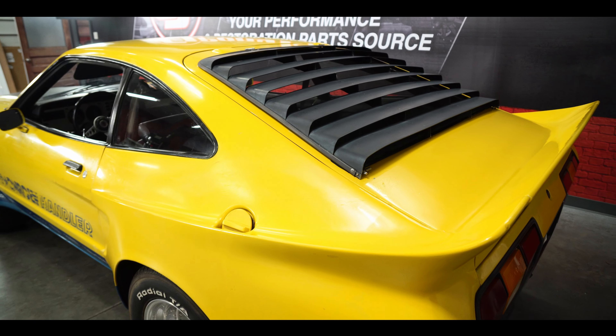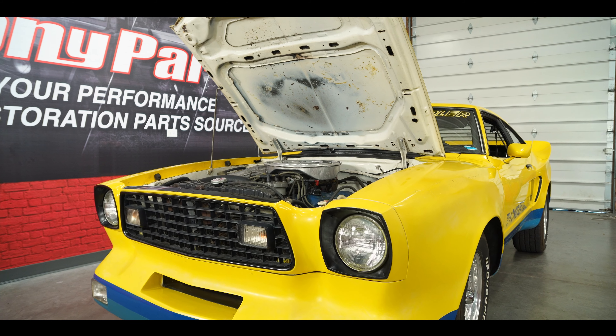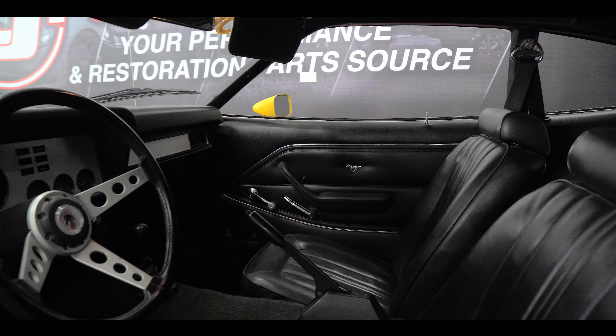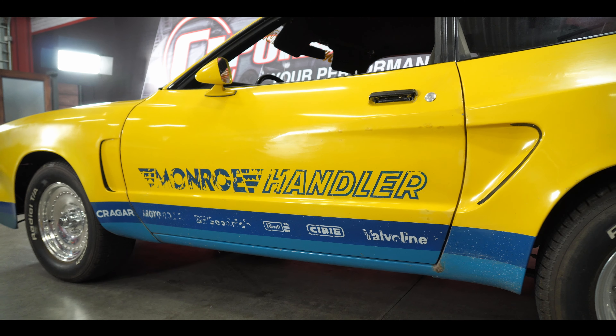What makes it a Monroe Handler? Starting with the more subtle differences: the underpinnings are pretty much all stock — stock motor, stock transmission, stock exhaust, stock interior. From the factory these things didn't even have radios; they were base model cars. Nothing was really changed except that a set of Monroe shocks were installed.